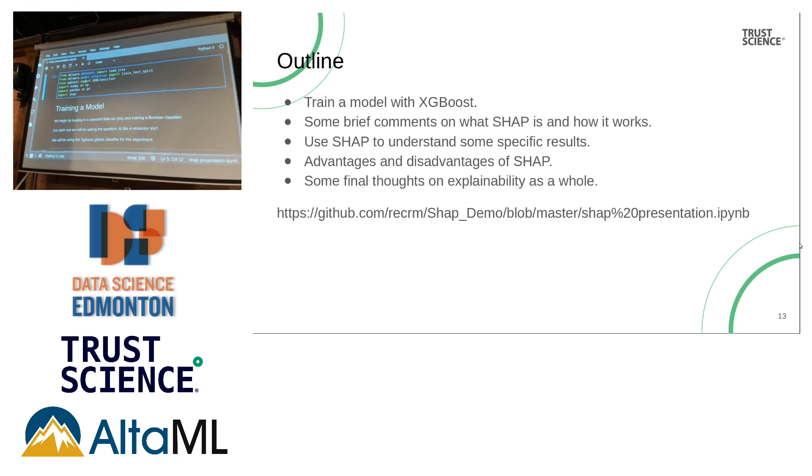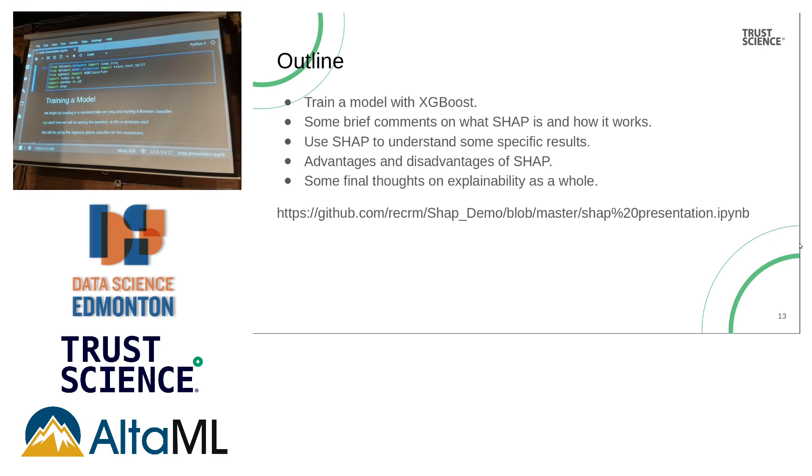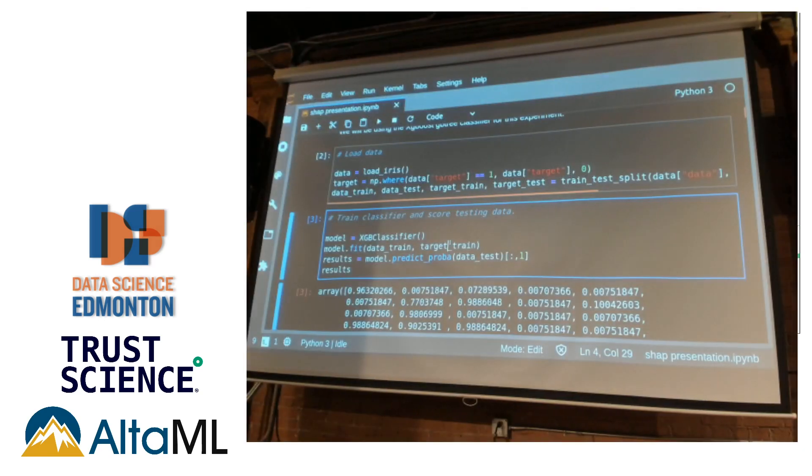We're going to use a standard dataset from scikit-learn — the Iris dataset. It's a dataset about petals and plants, trying to figure out what flower it is based on its size. I've made one slight modification: instead of three types of plants, I picked one and want the model to figure out if it's that one or not. So it's just: is it a versicolor or not? It's not a multi-class classification. I'm going to train an XGBoost classifier — XGBoost is an open source library based on the scikit-learn API but not part of it. It is a boosted tree-based algorithm.